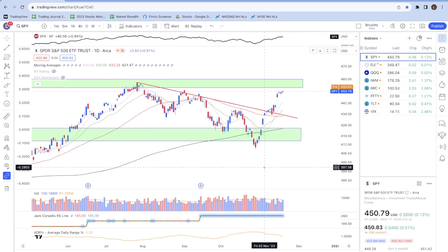Hey guys, in today's video I'll be sharing my market update for the week of November 20th to November 24th, 2023. I'll run through some of the market indexes such as the S&P 500, the Dow Jones, the Nasdaq, and the IWM, followed by some of the stocks on my watch list. Let's begin with the S&P 500.